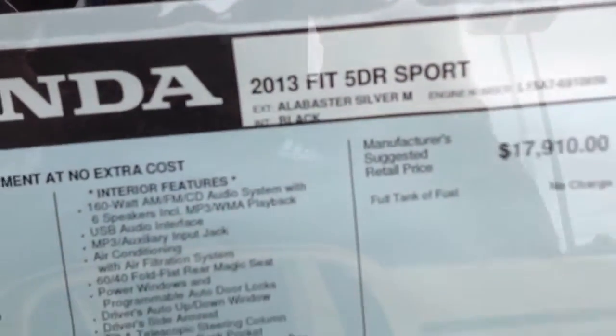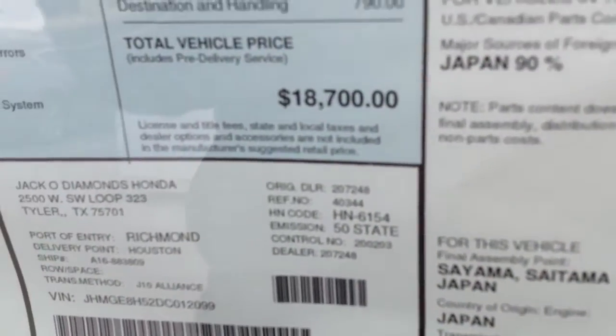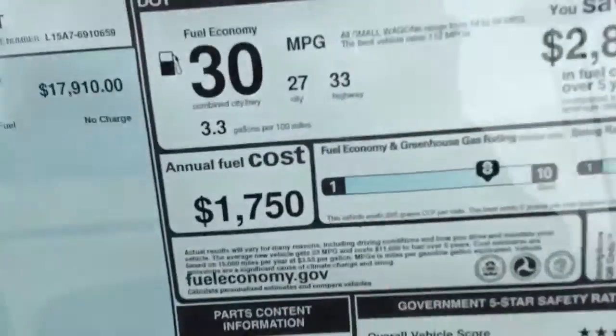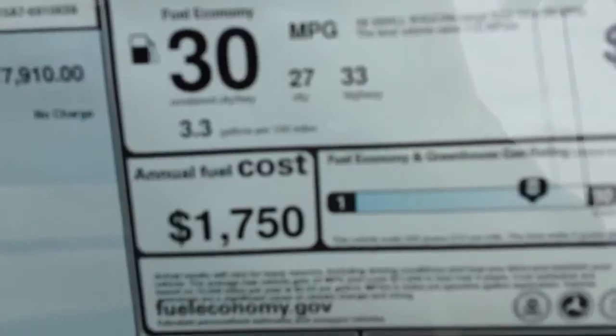This one is actually a 2013 Honda Fit Sport, so I guess they didn't update it for 2013. I don't know when they're going to update it. This one is eighteen thousand seven hundred dollars, with ninety percent of the parts coming out of Japan — just thought I'd throw that out there. MPG is 27 city / 33 highway, which is really good.